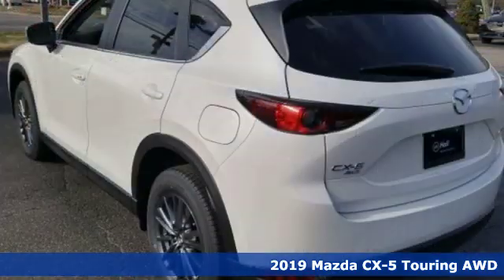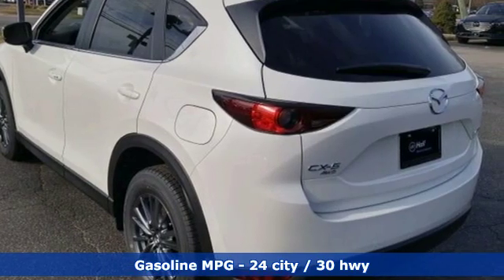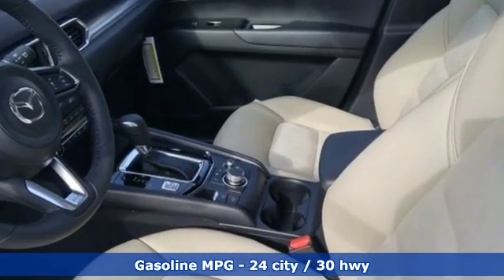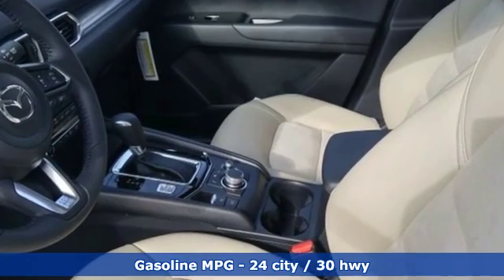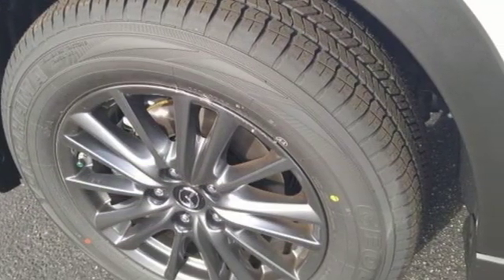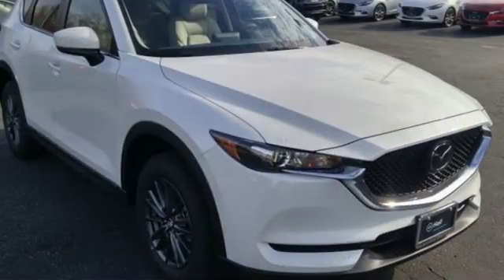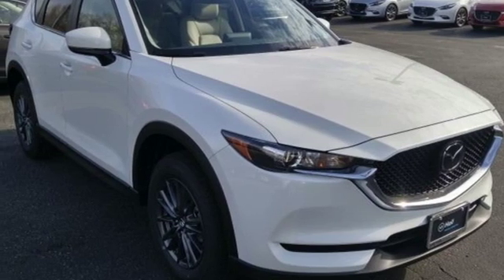Features include inline four-cylinder engine, dual-zone climate control, streaming audio, auto-dimming rear-view mirror, front heated sports seats, smartphone wireless charging, external memory control, power sliding sunroof, wireless phone connectivity, and doors and push-button start proximity key.